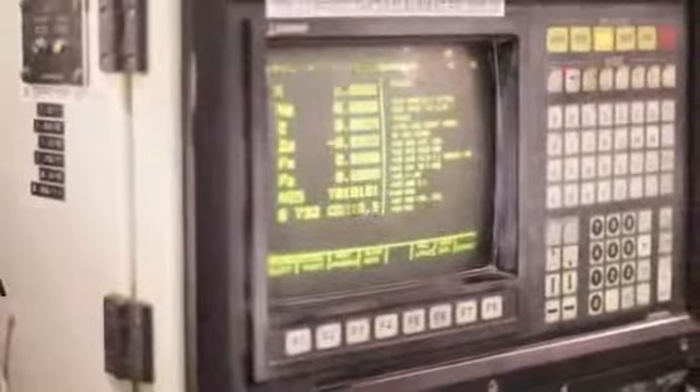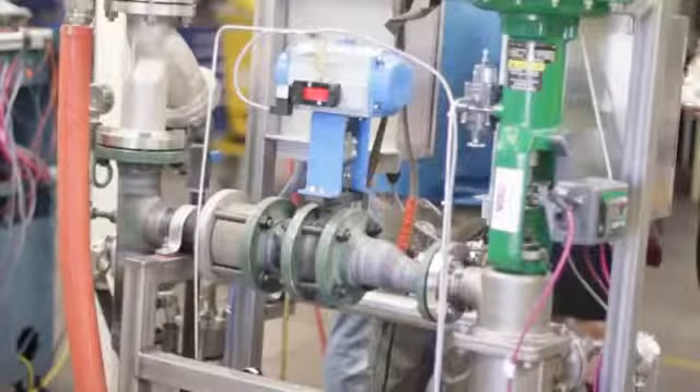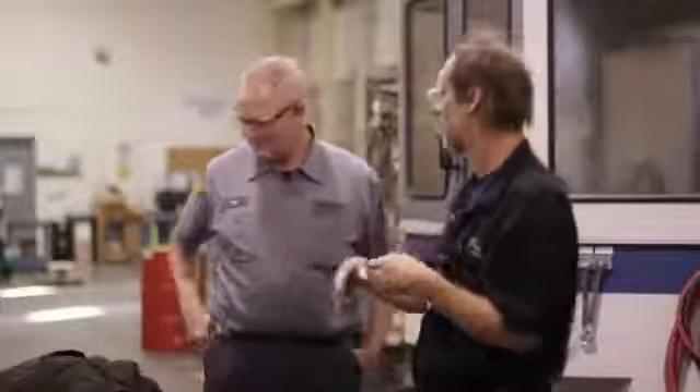That's the great thing about our technology. It really makes it fun for the people that are here. They really enjoy working on a complicated system that they can simplify into usable terms.